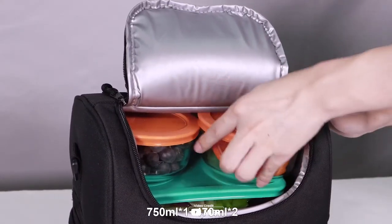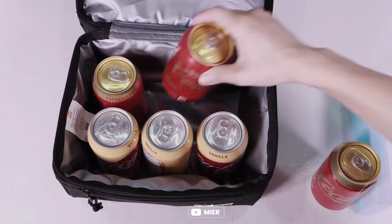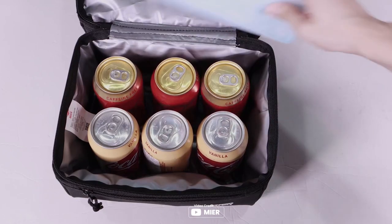With two main compartments, you can store both hot and cold drinks separately. The two-way dual zippers provide easy access to your food, and the adjustable removable shoulder strap makes it easy to carry. Additionally, the lunchbox is eco-friendly with a food-safe and non-toxic PEVA lining. Cleaning is also a breeze with just a few wipes.